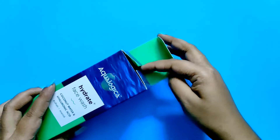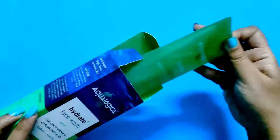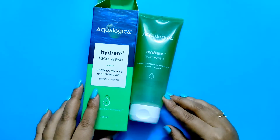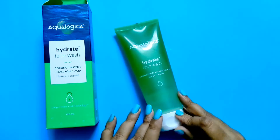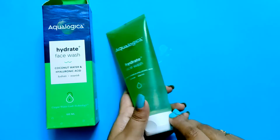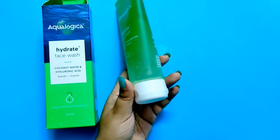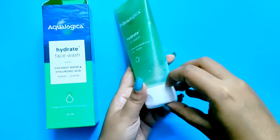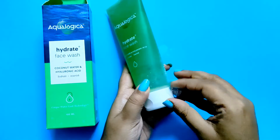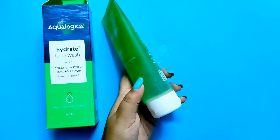The cost of this is 299 rupees — I got it for 269 on Amazon. It contains coconut water that deeply hydrates your skin, hyaluronic acid that binds water to the skin, glycerin that relieves dryness and boosts hydration, and aloe vera that deeply hydrates and moisturizes your skin.